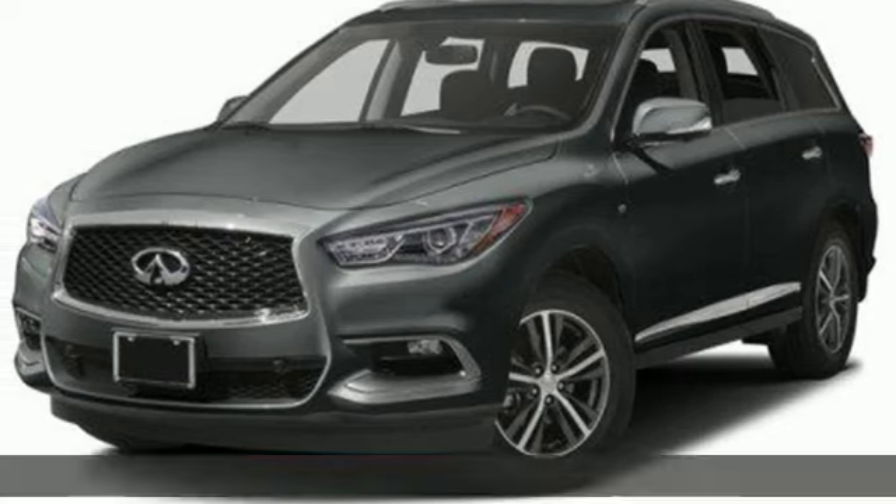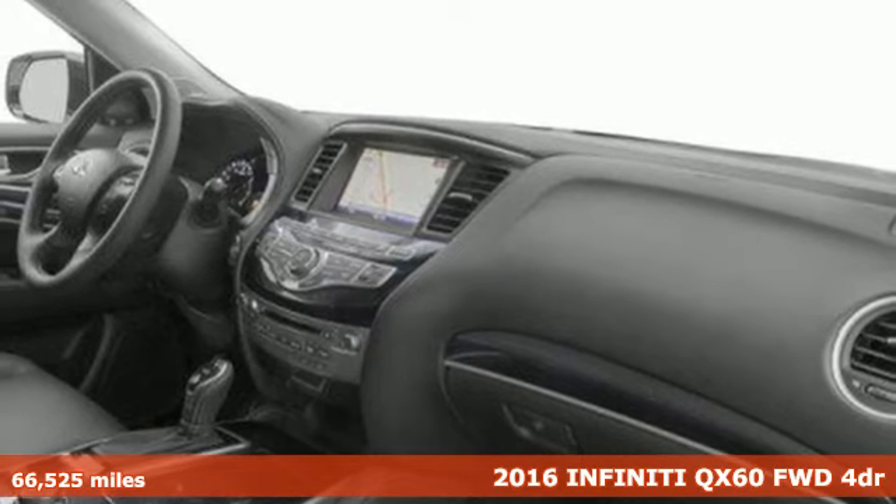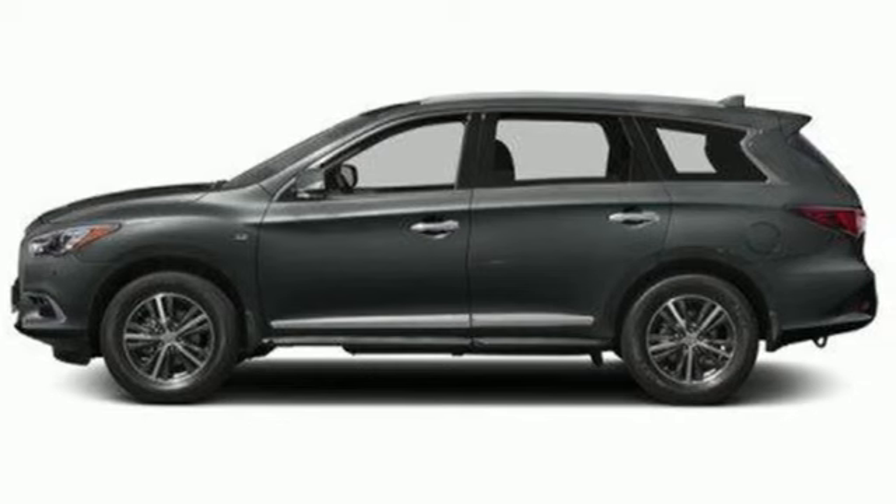It's a 2016 Infiniti QX60. It's a family vehicle that's as much about the driver as it is the family. It's equipped for all your driving needs and wants.